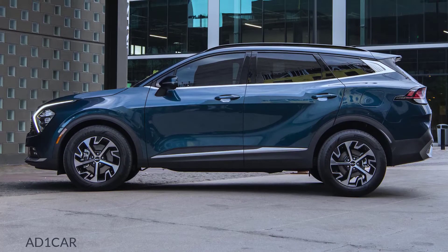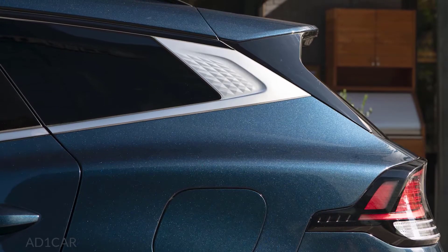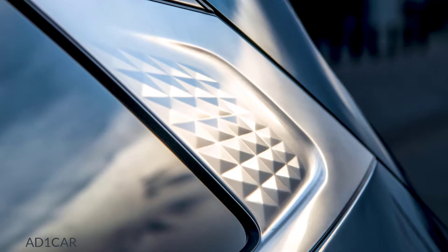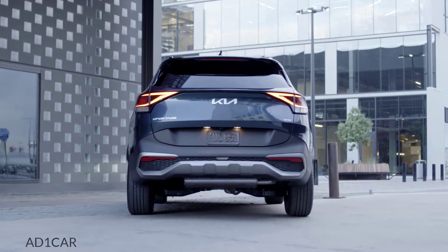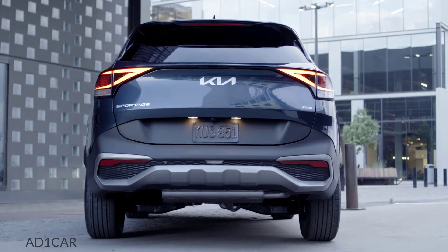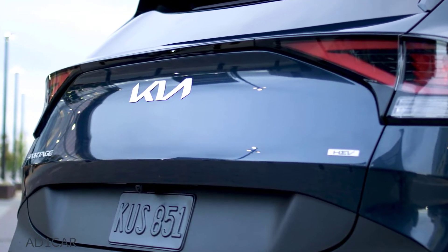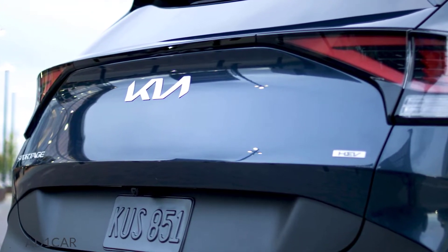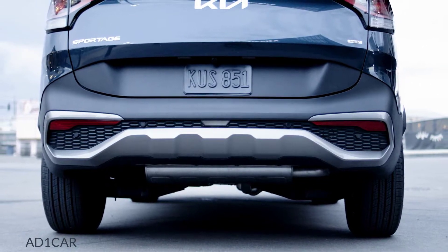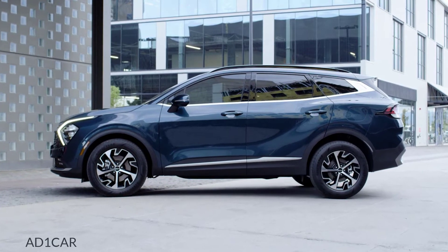Along the side of the vehicle, crisp feature lines cut across the refined body surface, creating tension and presence. At the D-pillar, Opposites United comes through in an eye-catching deconstructed effect. The rear is defined by powerful broad shoulders suggesting stability. Sharp-looking rear lamps are connected by a slim horizontal graphic, and a large black lower graphic connects the rear design elements, flaring up around the lower portion of the liftgate — visibly shrinking the rear while creating a sharp-edged profile.